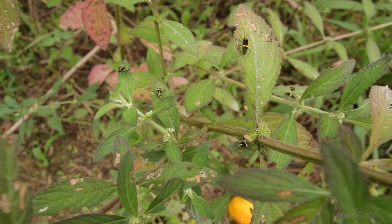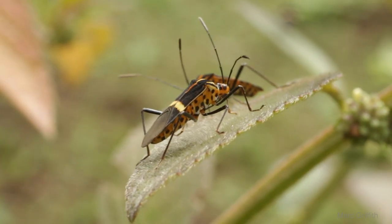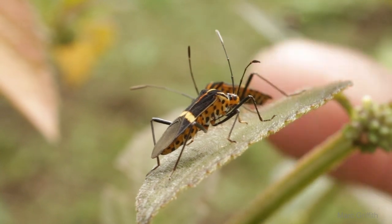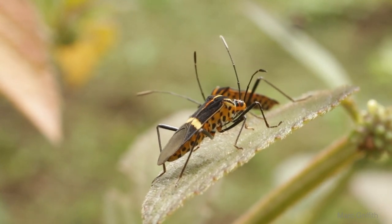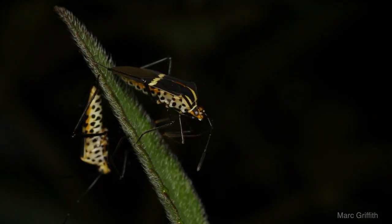I found a whole heap of these guys on the one plant in the garden which made them really easy to film. I'm just going to pop my finger into frame here so it can give you an idea of their size. I did most of the shooting at night which made the job even easier because they were very slow moving and very docile.